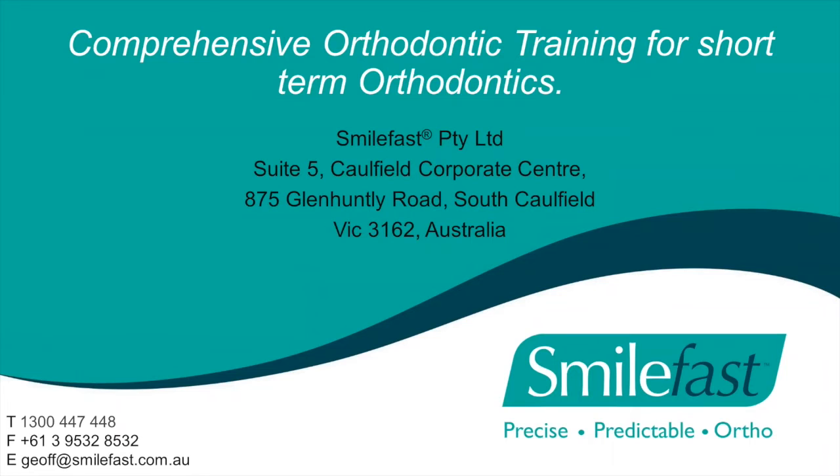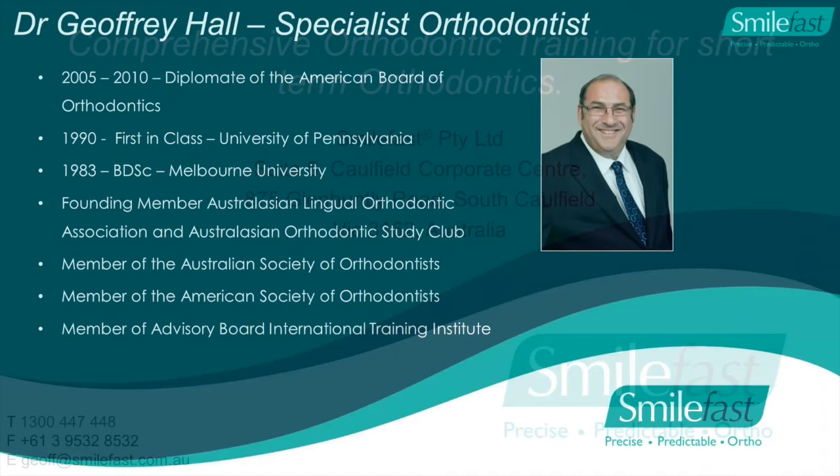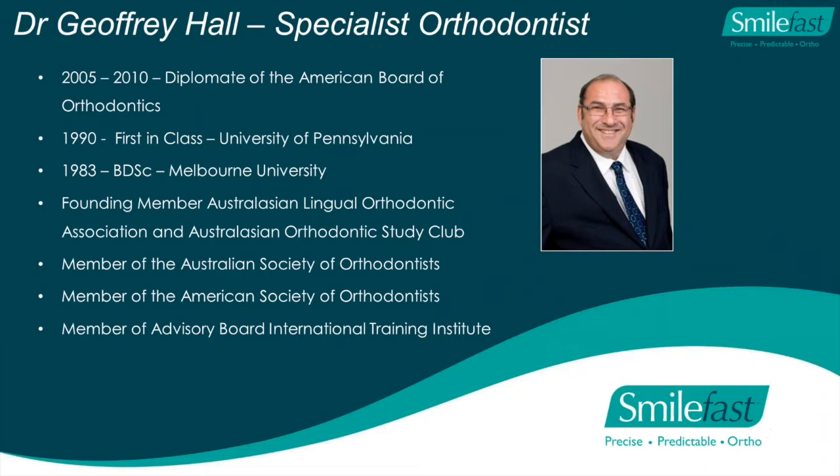Welcome to our webinar titled Comprehensive Orthodontic Training for Short-Term Orthodontics. I'm Dr. Geoffrey Hall, a specialist orthodontist in Caulfield, Victoria. I did my dental training in 1983 at the University of Melbourne, and my orthodontic training at the University of Pennsylvania in the United States in 1990.